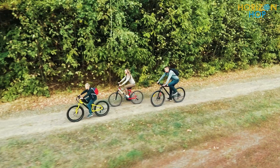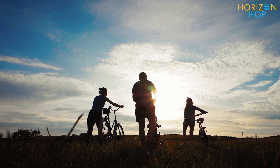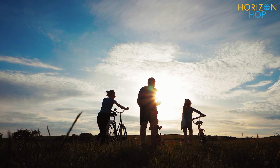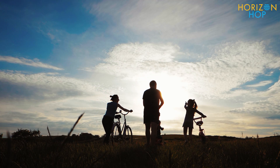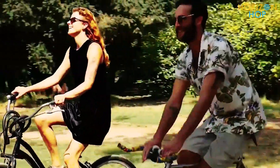Bikes may be rented from a variety of locations. While taking a bike ride around Jekyll Island is a great choice for a family outing, it's also a great way for couples or single travelers to have some fun or get a great workout in.